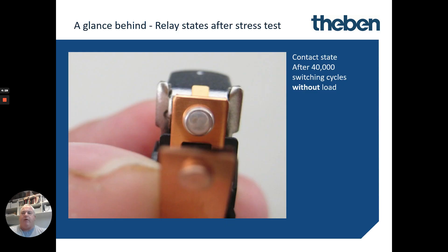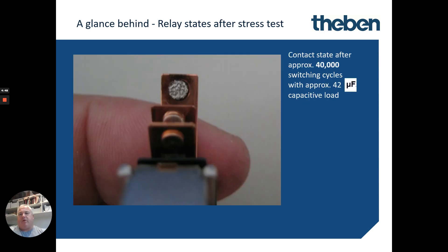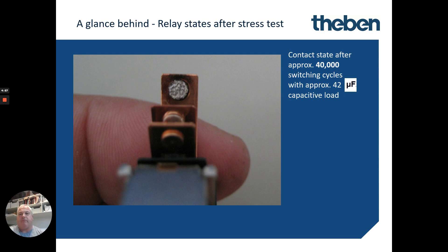So what does this mean to the control equipment? If we look at a fresh set of contacts out of one of their devices, this is a contact after 40,000 switching cycles without any load. We then look at that same contact with 40,000 switching cycles with capacitive loads of 42 microfarads — you can start to see some of the issues. You can also see the contact state with 40,000 switching loads using an LED with inrush currents, even though there's less draw overall.